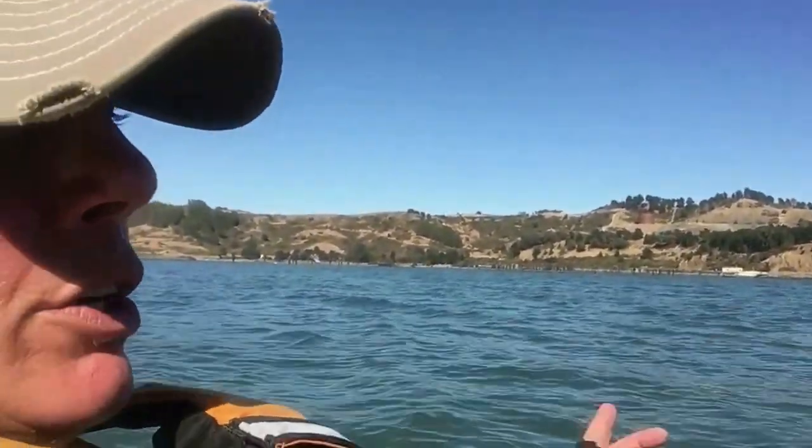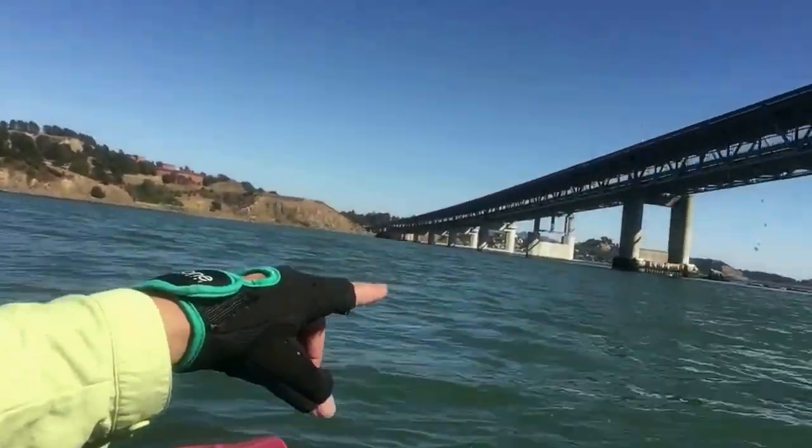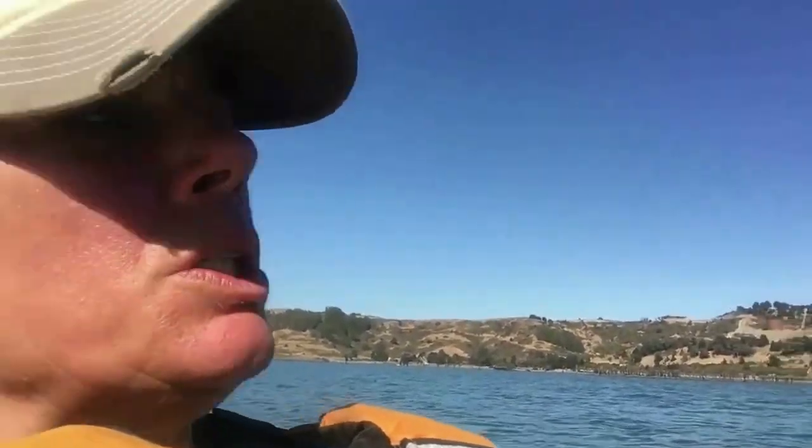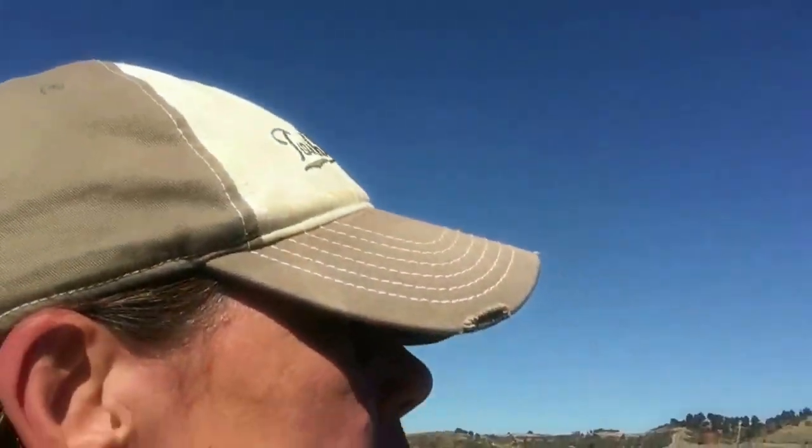We're going to go over there. But first we're going to see these seal areas, and we have to say we've been under the Richmond Bridge because it's just too cool. But once the bridge was done they had no use for the dock, so now it's all dilapidated.